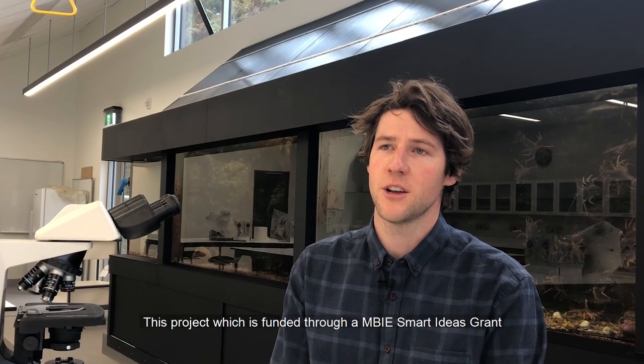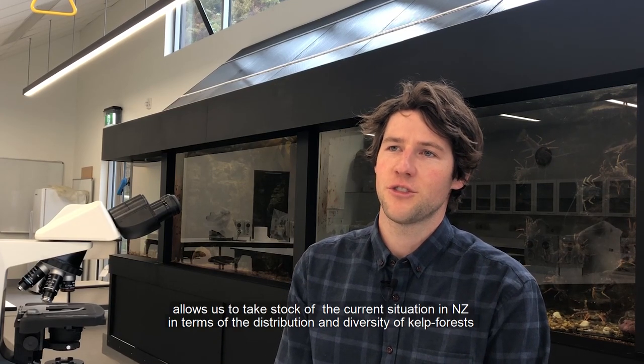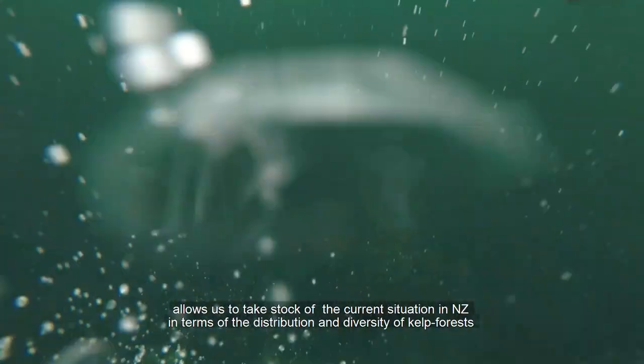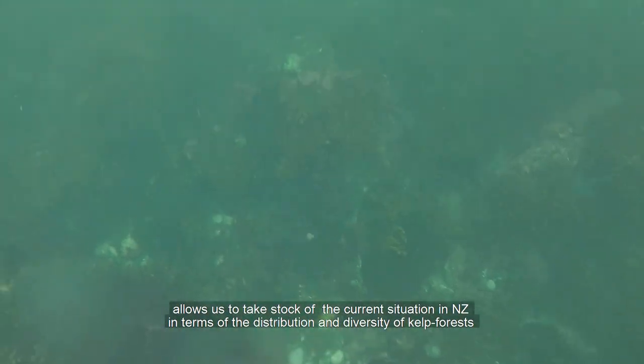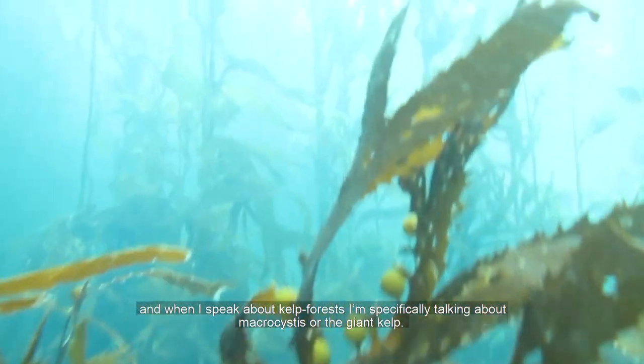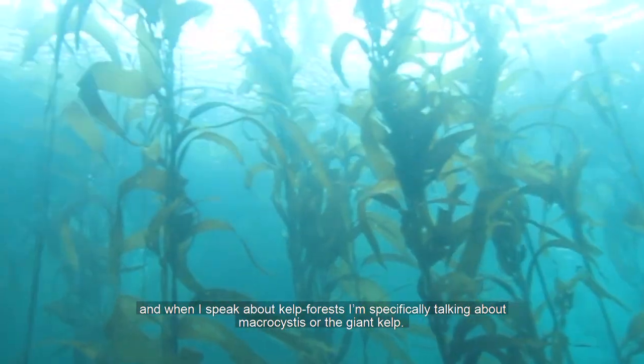This project, which is funded through an MBIE Smart Ideas grant, allows us to take stock of the current situation in New Zealand in terms of the distribution and diversity of kelp forests. When I speak about kelp forests, I'm specifically talking about macrocystis, or the giant kelp.